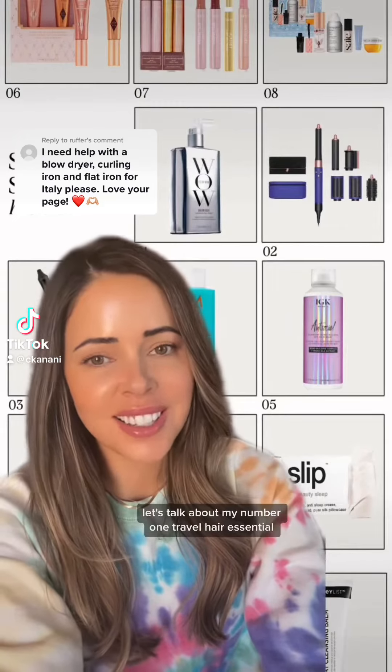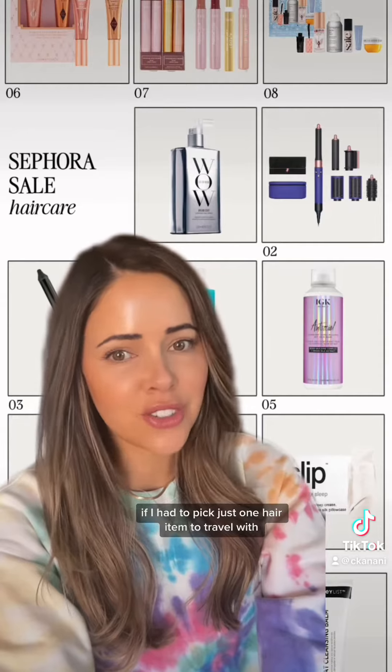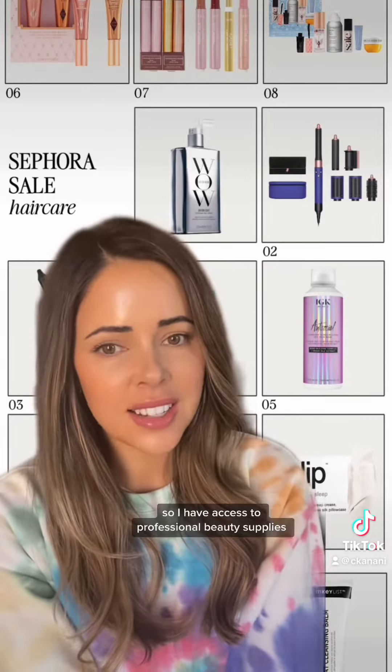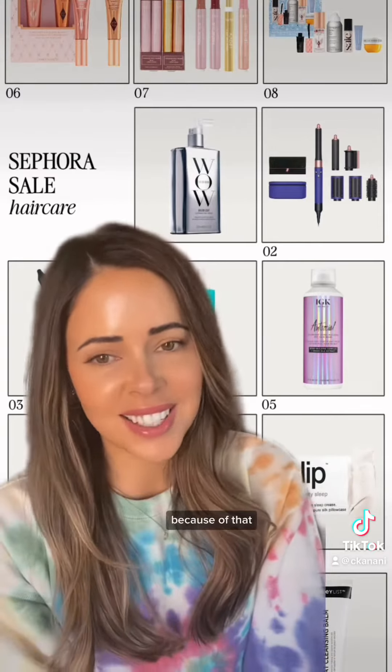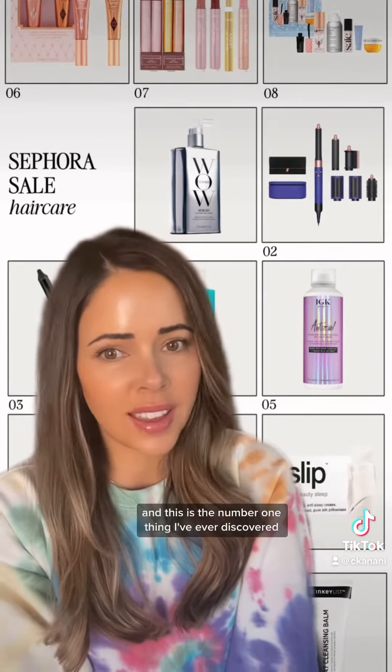While we're on the topic of travel hair tools, let's talk about my number one travel hair essential. If I had to pick just one hair item to travel with, it would be this hands down. My sister is actually a hairstylist, so I have access to professional beauty supplies where I can get all the best products in the world at 50% off. Because of that, I have tried an excessive amount of hair products, and this is the number one thing I've ever discovered.